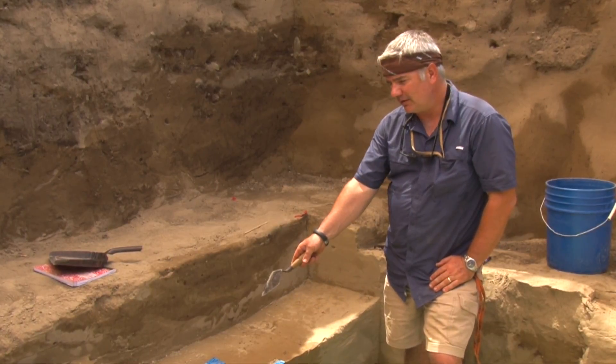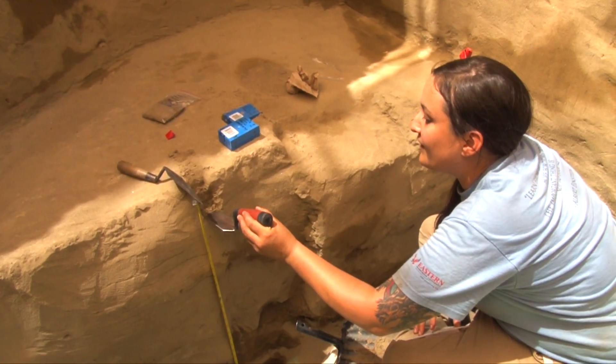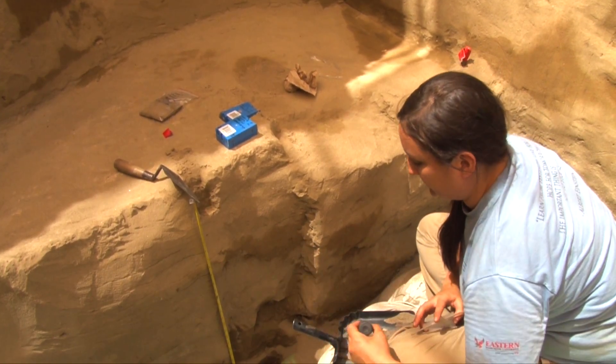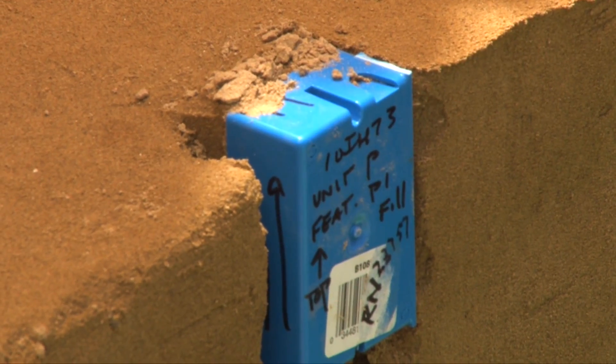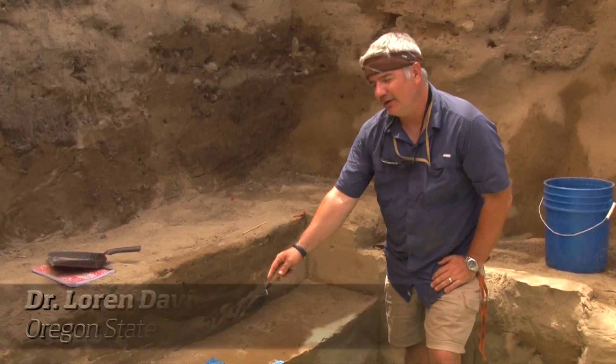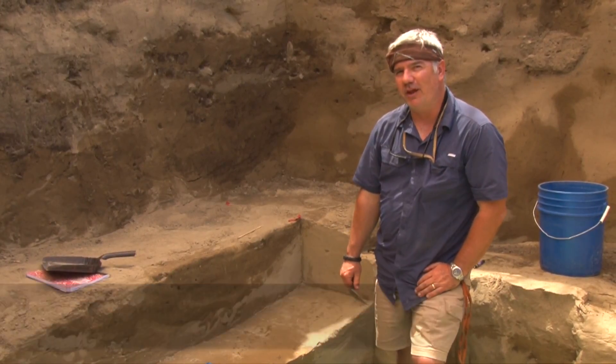Here in the floor of unit P, we can see there is a blue box, and there's another one stuck in the wall. These are boxes that we use to collect micromorphology samples.